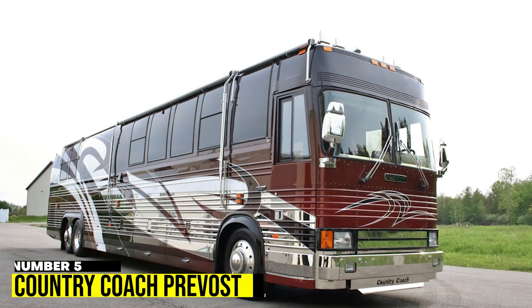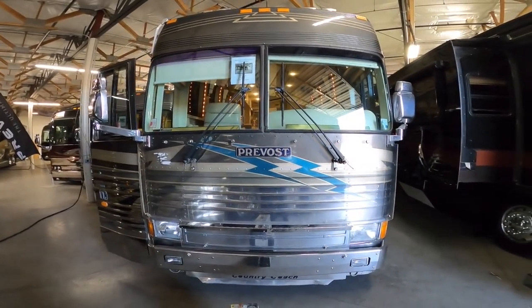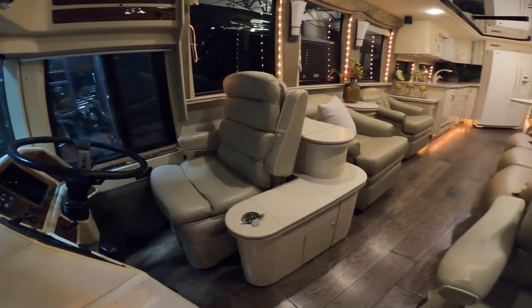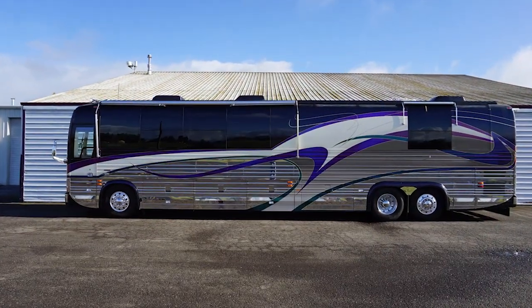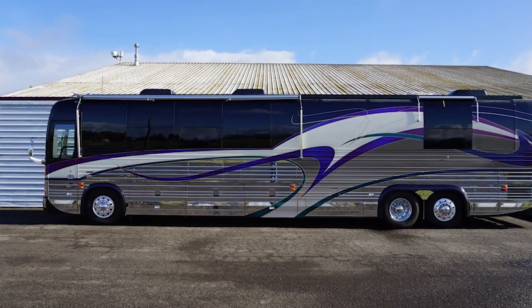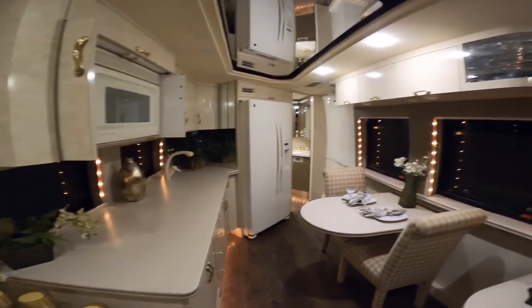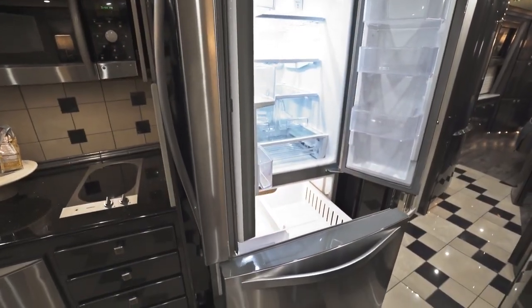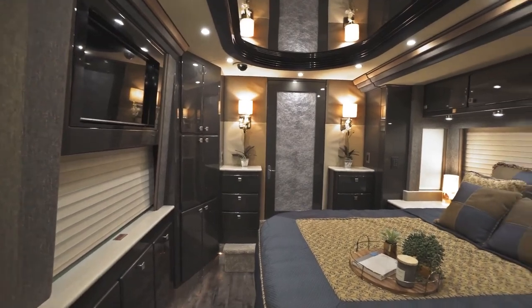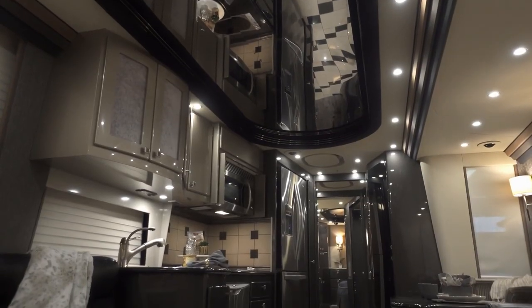Number 5: Country Coach Provost. Traveling in style and luxury has never been easier with the Country Coach Provost, which was designed to be a work of art on wheels. From its sleek aerodynamic exterior to its elegant cedar wood, porcelain, and quartz interiors, this RV is a true masterpiece. With numerous rooms and top-of-the-line amenities, it's no wonder this home away from home is valued at a whopping $1 million, ranking fifth on the list of the most expensive RVs in the world.